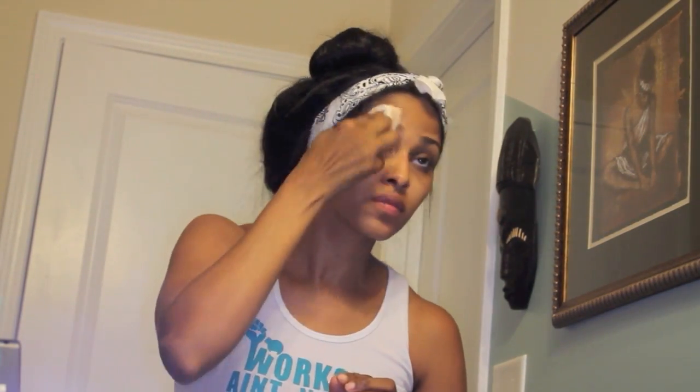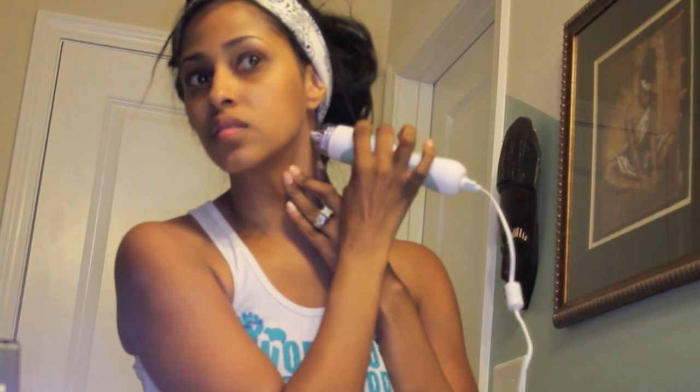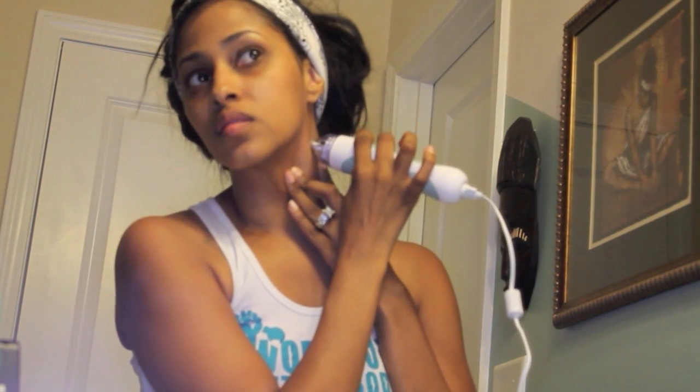I'm going to go ahead and use my PMD because I have a lot of dry skin around my nose, which is going to be my target area. Starting out, you want to turn it on. Right now I have the tester pad in so I'm just testing it to see the pressure. I'm going to go ahead and swipe just an area behind my ear to see if I have any breakouts.